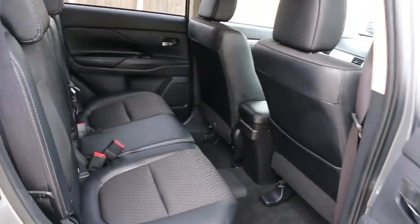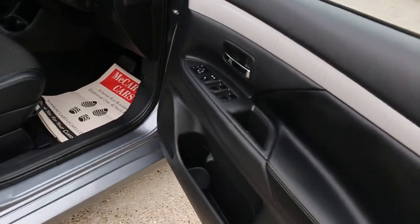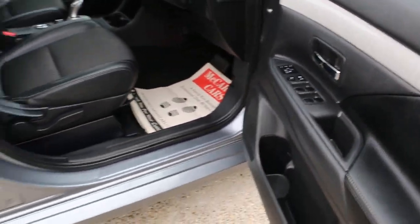It has five headrests, ISOFIX, four electric windows, and electric folding mirrors.